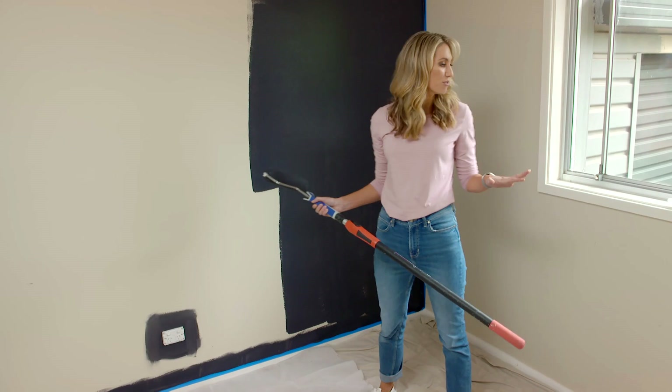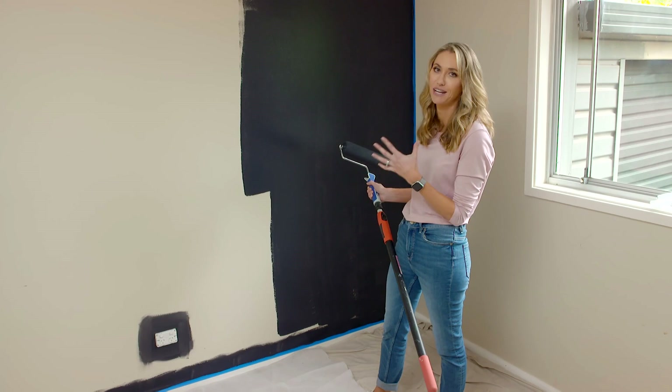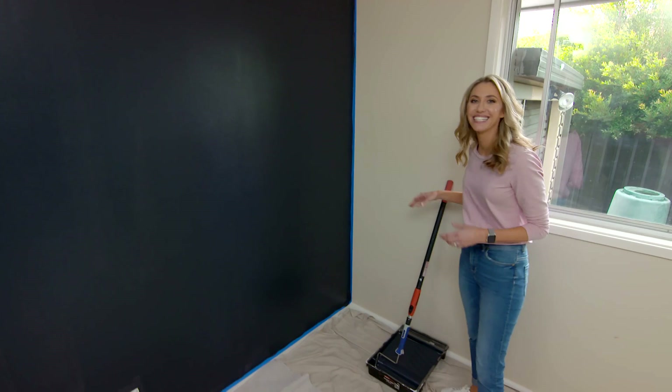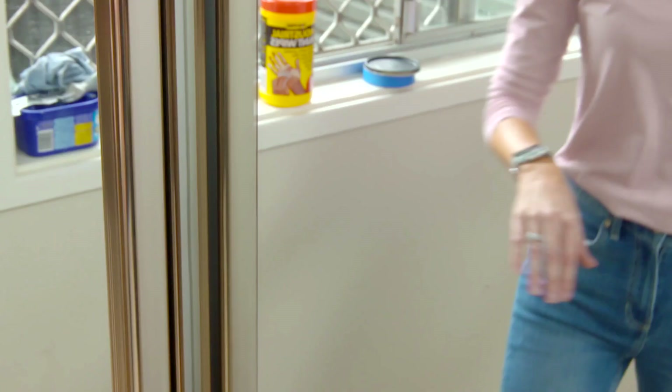Paint is such a great way to transform a room. It's fast, it's affordable and it's easy. In this room the paint is actually in pretty good nick, so I'm just focusing on this one wall. I wanted to add some warmth and depth to the room, so I've chosen a colour that's really luscious and rich — it's called Antarctic Deep. Look at this wall, it already looks so much better with the new darker colour, so much more modern.